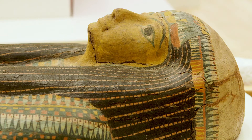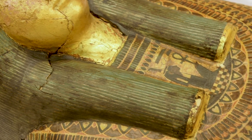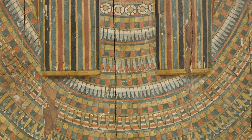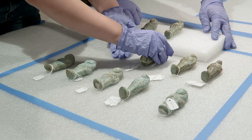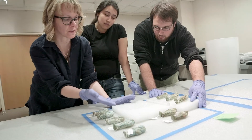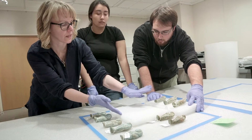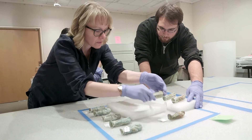Some of our collection strengths include the Sutro Egyptian collection. This is a really interesting collection that's been on the SF State campus since about the 1960s. What's unique about the Museum Studies program is the opportunity to work with actual collections. There are very few Museum Studies programs that do have an on-site museum.